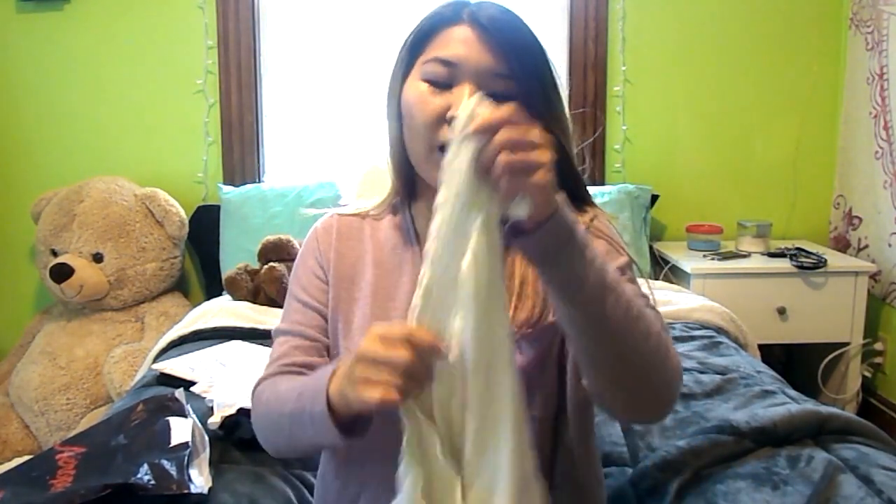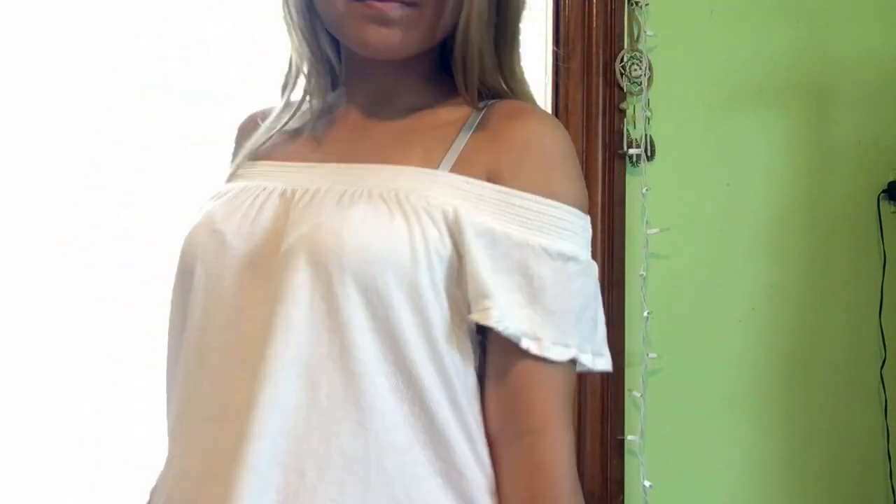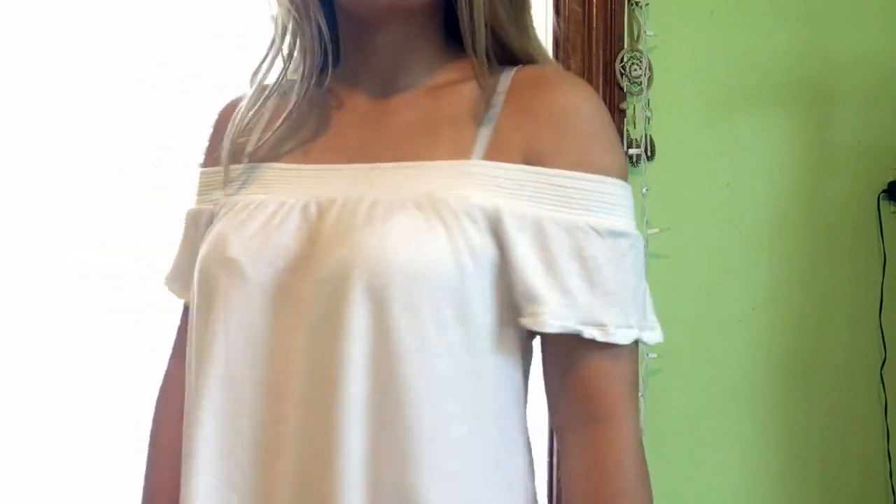And then lastly from Aeropostale, I have this off-the-shoulder top. Honestly, I think everything I got here is off the shoulder because I just love off the shoulder and it's the style right now. It's just basic and white and I love this top so much. As for prices — I totally forgot — I think I got the shorts for like $20, maybe $12, the tank top for like $9, and the off-shoulder shirt for like $12. I love working there, honestly.